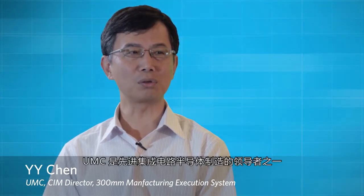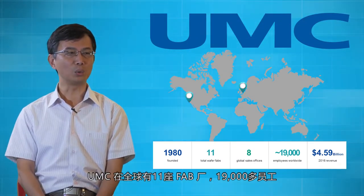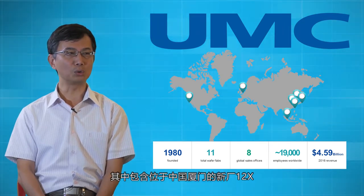I am Wai Wai, Director of CIM at UMC. As one of the leading semiconductor manufacturers of advanced IC, UMC has 1,900 employees worldwide with 11 manufacturing fabs, including 12X in Xiamen, China.